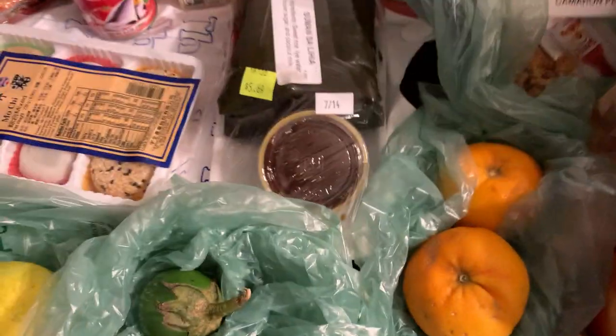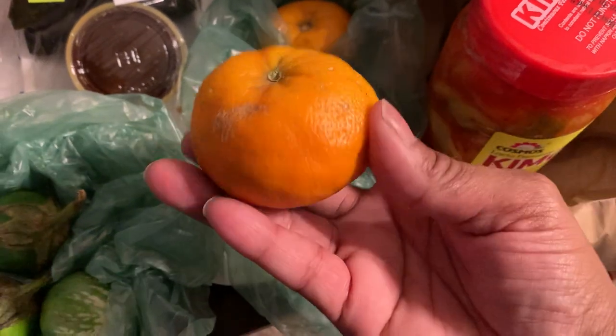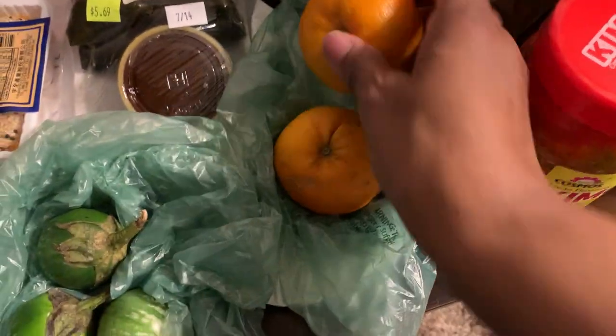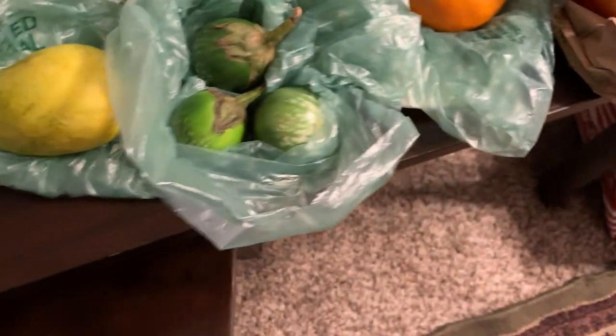And these are Honey Tangerines from Marcott, right in the U.S. — Marcott Honey Tangerines. I got two of them. Those look so good, and they smell really good too.